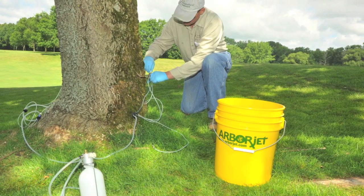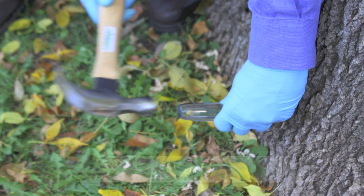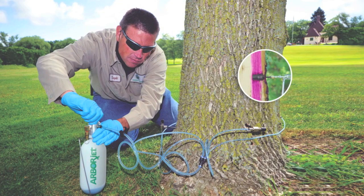Formulations are delivered through a drill, plug, inject method that infuses and seals the solution in the tree. This method delivers the treatment directly into the tree's transport tissue, ensuring the dose is rapidly carried to the target area.